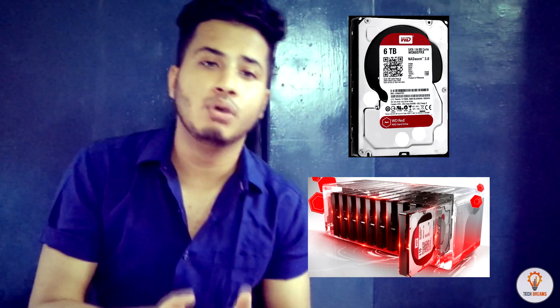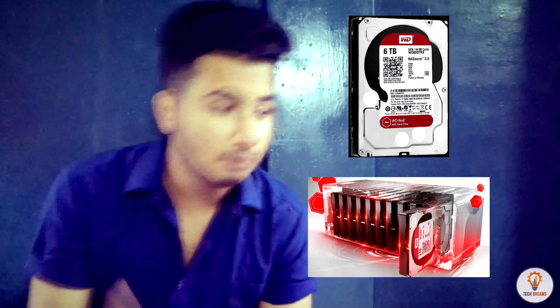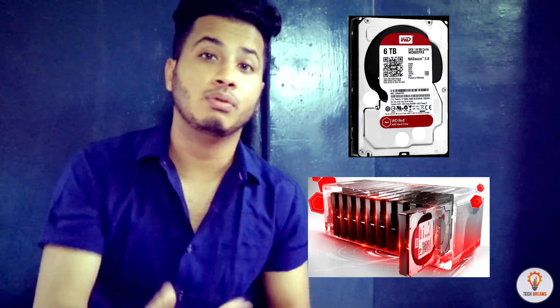The WD Red is made for Network Attached Storage. Its size variants come from 750GB to 8TB, with a cache of 64MB to 128MB. In the market you can get it for around ₹3500 to ₹4000, and sometimes you can find it much cheaper online. This drive is purely for network and distributed storage.